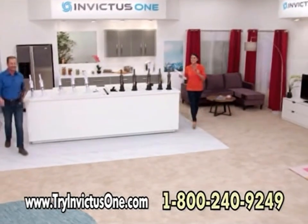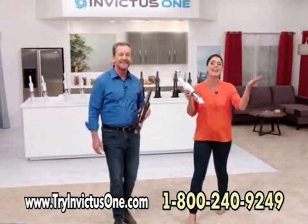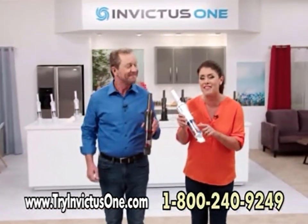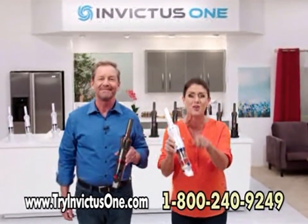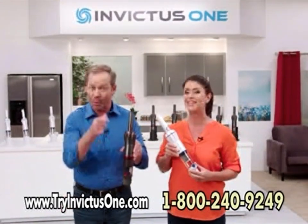Whether it's cleaning in the kitchen, cleaning up after the kids and pets, or cleaning out the family car — nothing does it better than the Invictus One. You get the industrial-grade suction power you need with the lightweight versatility you are going to love.